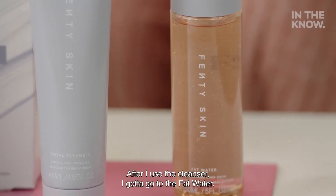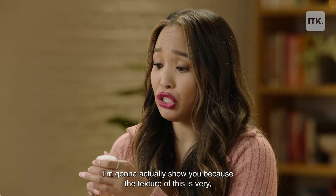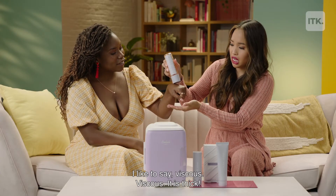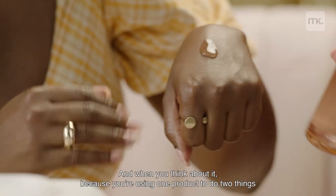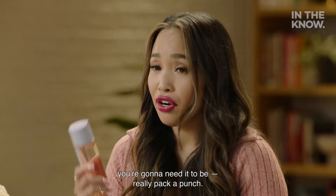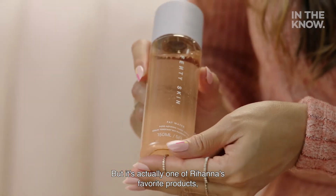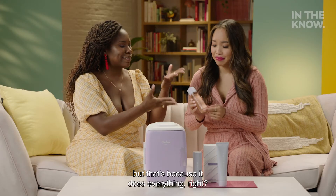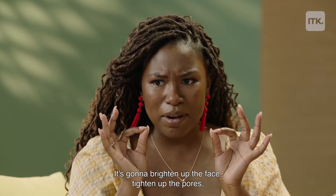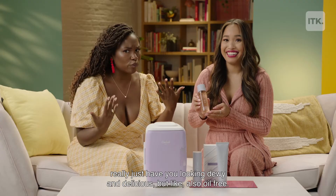After the cleanser, I go to the Fat Water. So you're like, why is it called Fat Water? I'm going to actually show you because the texture of this is very — I like to say viscous. It's thick. Because you're using one product to do two things, you need it to really pack a punch. It is actually one of Rihanna's favorite products, because it does everything — it's going to brighten up the face, tighten up the pores, and have you looking dewy and delicious, but also oil-free.